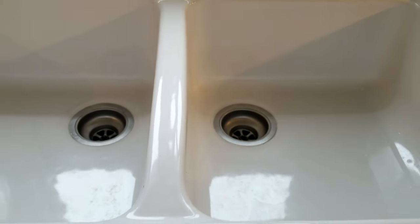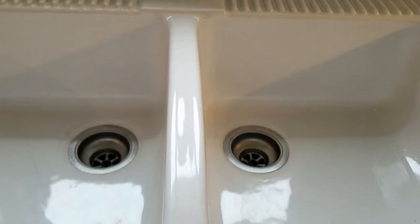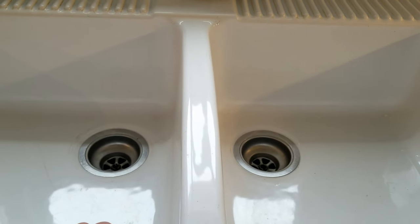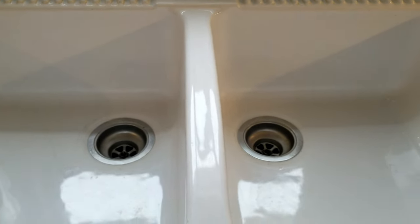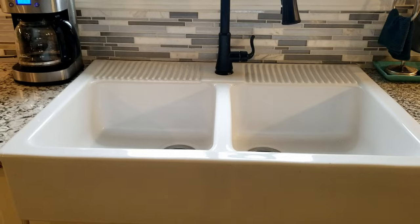The other bad thing about this type of material for a sink — I have lost a lot of wine glasses. Just saying. So that's another thing to consider.